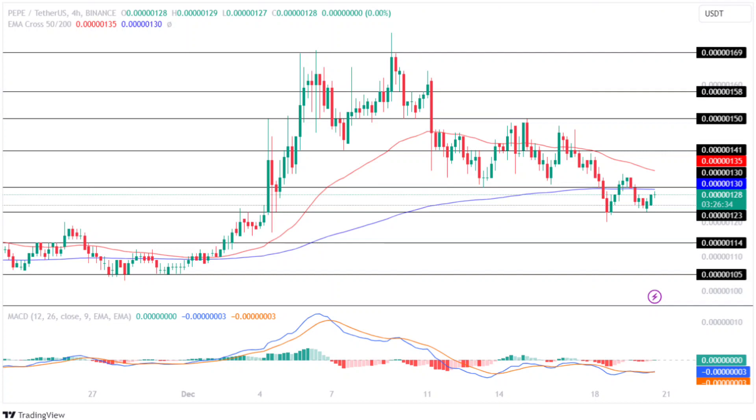The technical indicator MACD continues to display a flatline in the chart, suggesting a decline in the buying and selling pressure for the coin in the market. Moreover, the averages show a neutral trend, highlighting an uncertainty in the future price action for this memecoin.